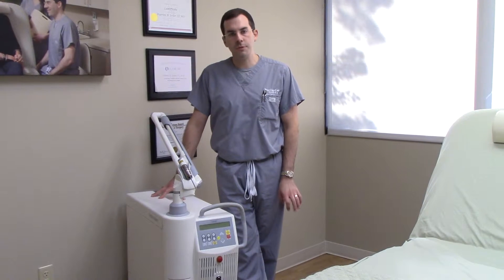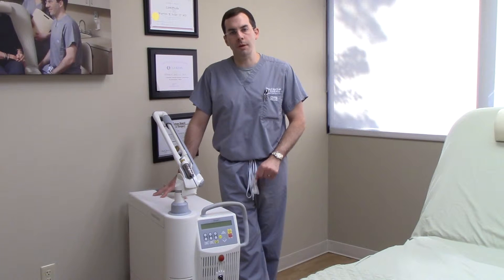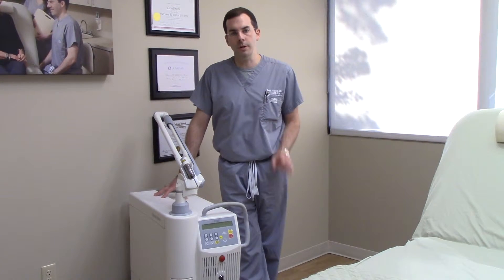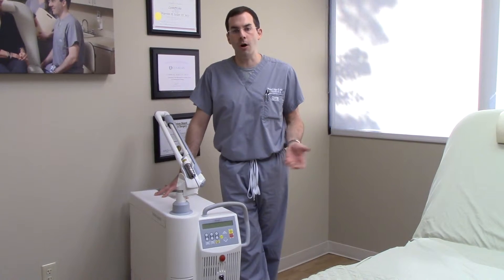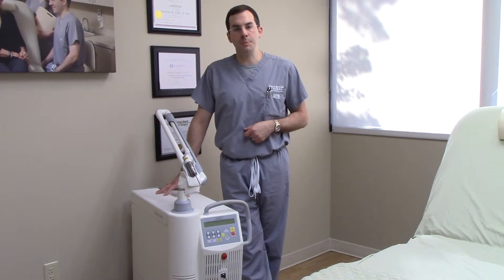We've had this for some time now, and opposed to previous devices that I've used, this has actually become my treatment of choice for individual little brown spots, especially off-face, like on the arms and the legs, and it's my favorite treatment now for melasma.